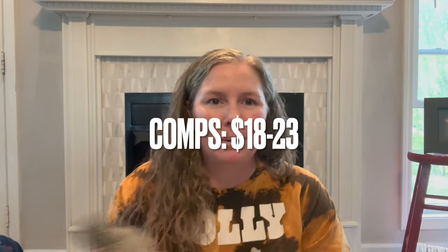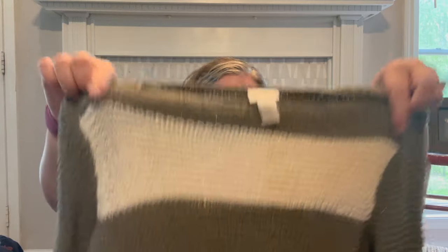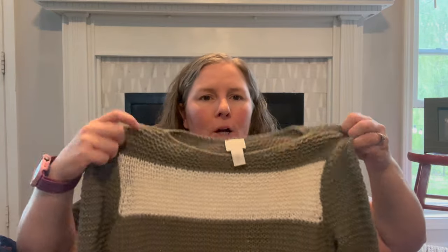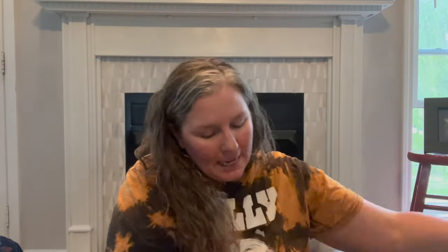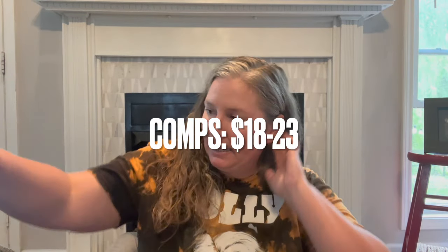This is Chico's size zero, which is a small. Normally I would not pick up a small Chico's, but I really like this sweater — it's a medium weight open knit in cream and olive green color blocking with a bit of metallic threading. It's a cotton-polyester blend but I did like it so I picked it up.